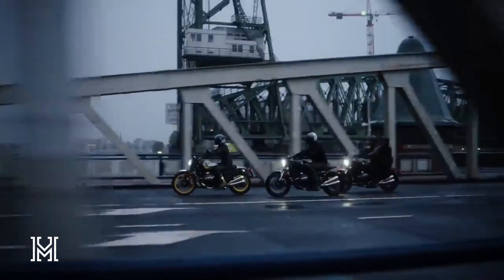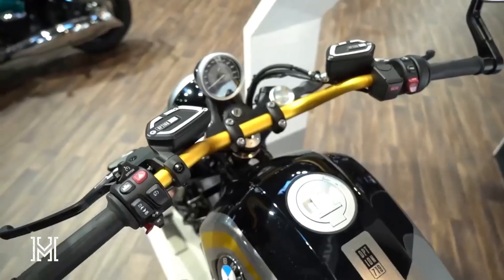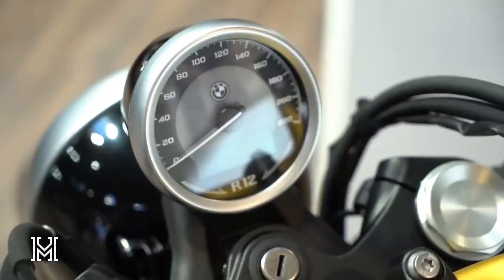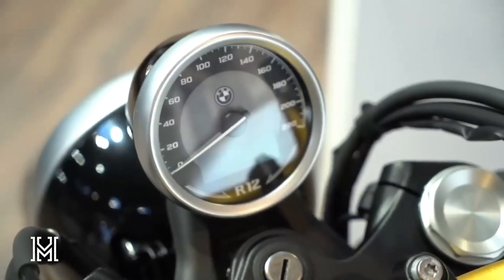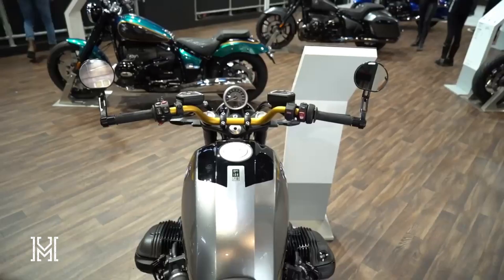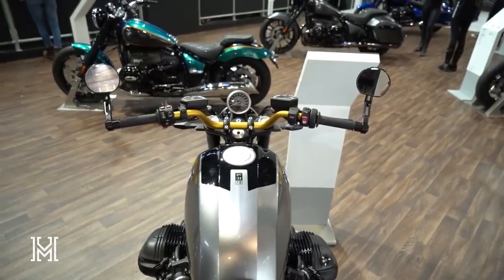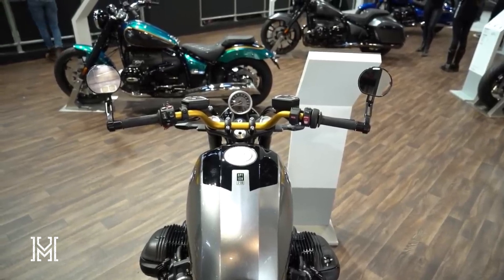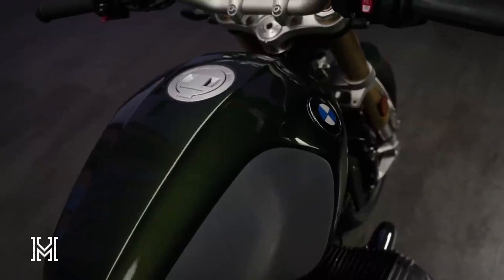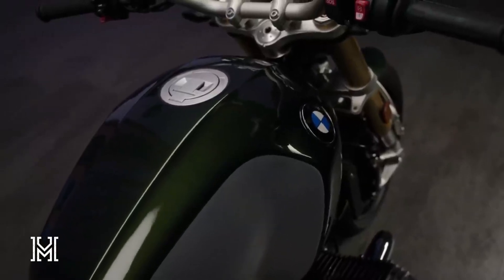A design for every rider — whether you lean towards the roadster or cruiser style, BMW has you covered. The R12 Ninet's aluminum tank and dynamic lines scream roadster, while the R12's classic teardrop shape and steel tank pay homage to cruiser aesthetics. Three attractive color options for each bike ensure you ride in style.